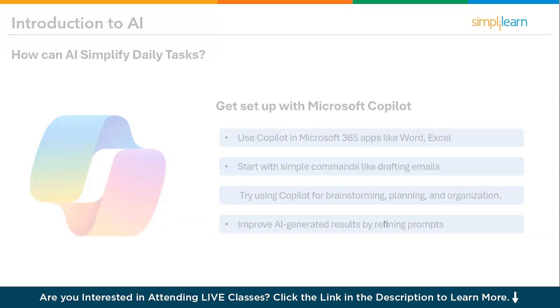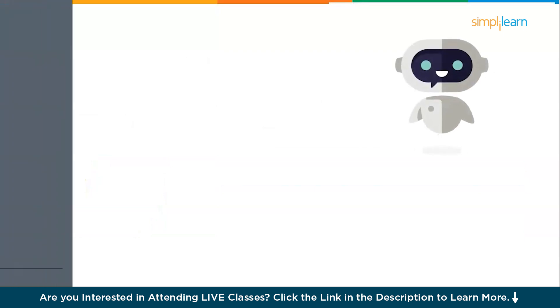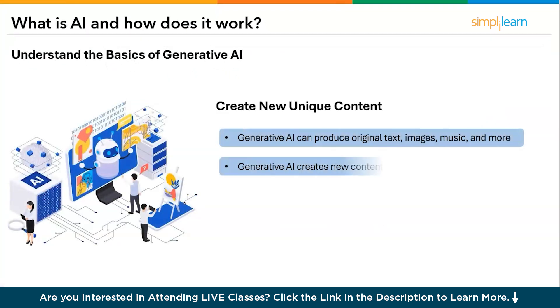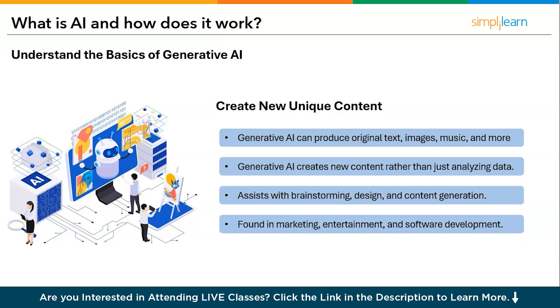Let's understand what exactly AI is and how it works. Generative AI is an advanced type of artificial intelligence that can sync up with human activities and gather requirements to assist humans in their daily tasks, improving efficiency and effectiveness. AI can create new content like text, images, music, and videos. It uses natural language processing and neural networks to learn patterns from existing data and generate new content.